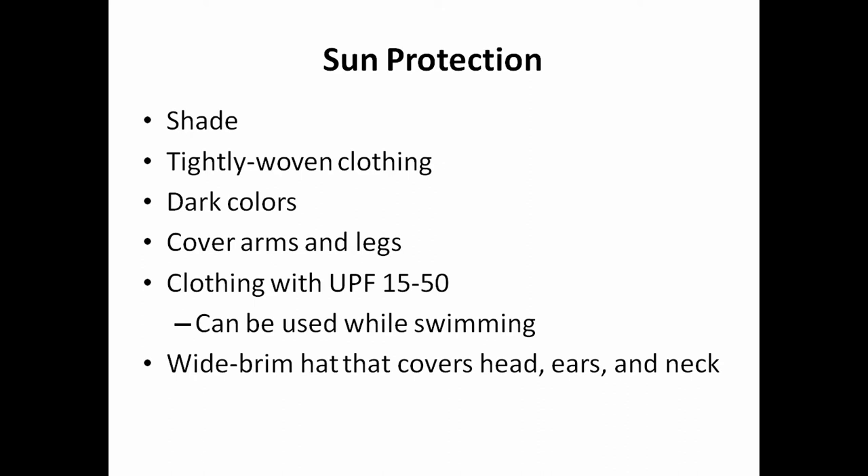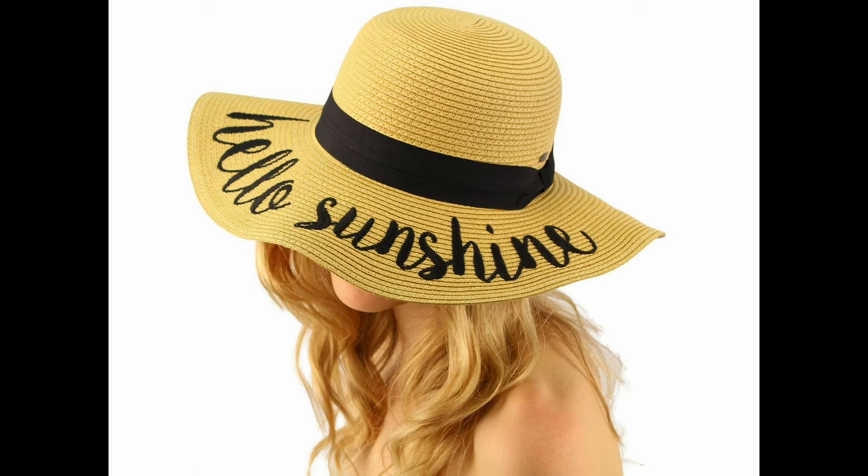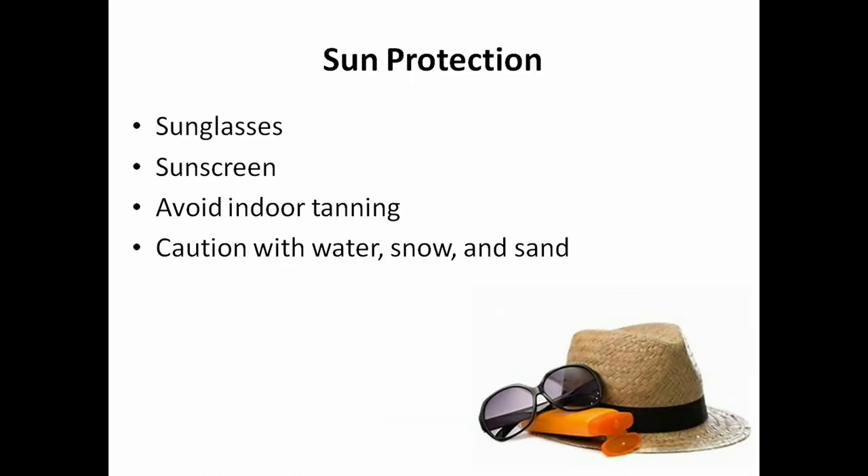Further sun protection: when possible, be in the shade. Wear tightly woven dark clothing that covers your arms and legs. Clothing comes with a UPF protection factor you can find on the manufacturer tag, and these clothes can be used while swimming. Wear a wide-brimmed hat that covers your head, ears, and neck — you can protect yourself from the sun and still look cute. Wear sunglasses with UV protection, use sunscreen, and avoid indoor tanning beds. If you tan or burn, your skin is being injured — you want to avoid changing the color of your skin. Also be careful around water, snow, and sand.